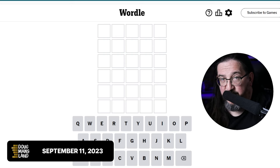Well, hello everyone. It's Monday, September 11, 2023. I'm Doug. It is time once again to play some Wordle.